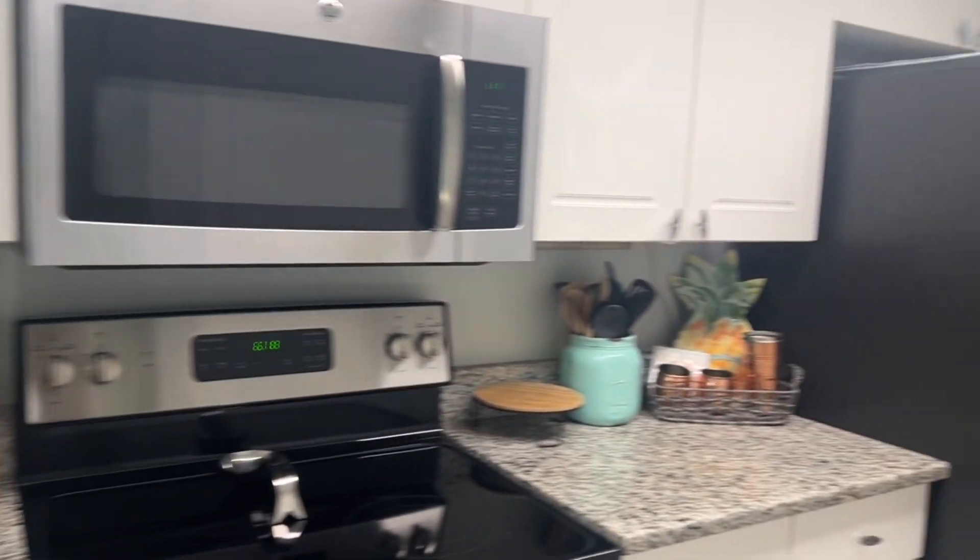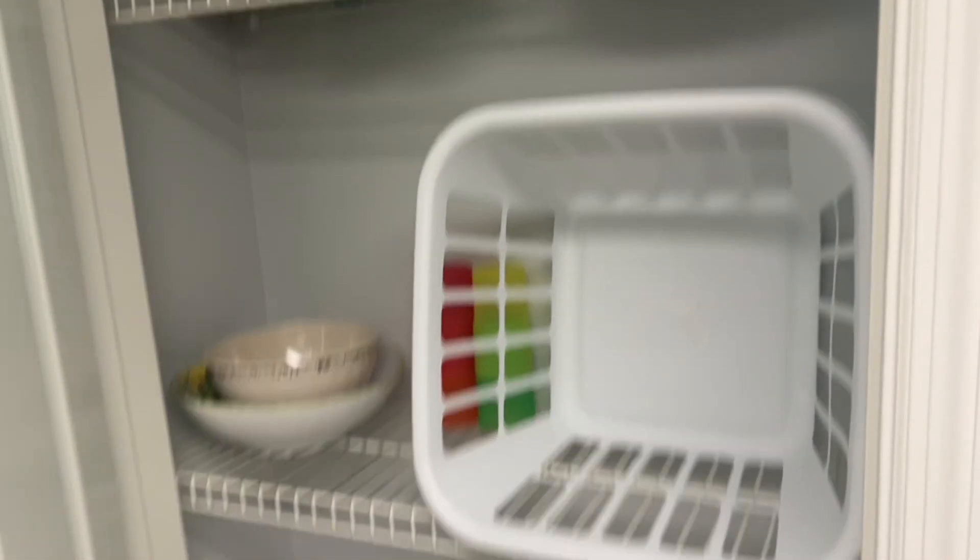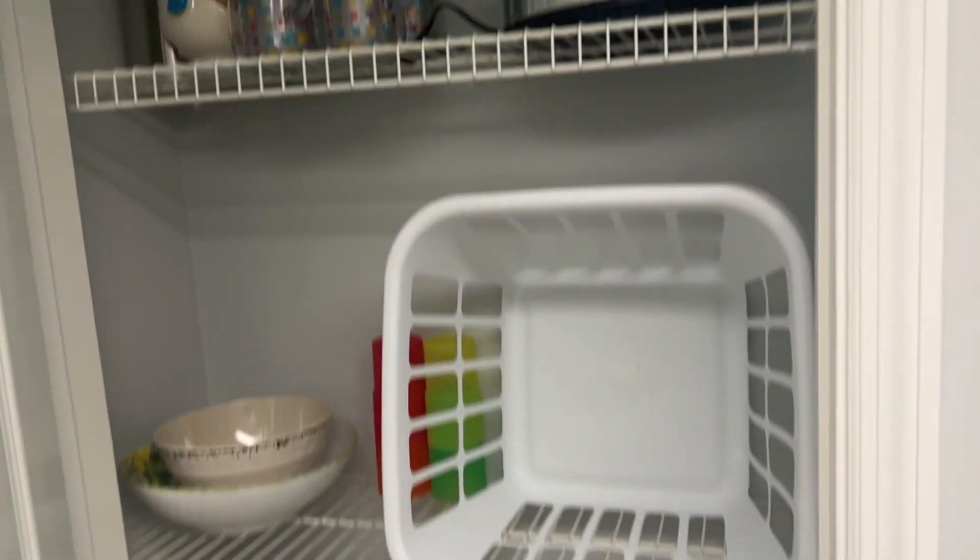living room, a king bed, queen bed, and two full baths. In one of the bedroom closets it had a cot, and the couch was a pullout, so a lot of room.